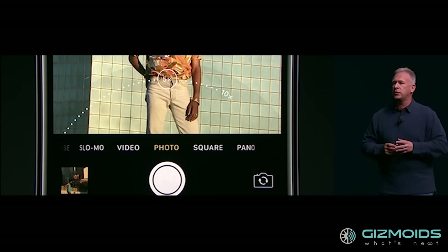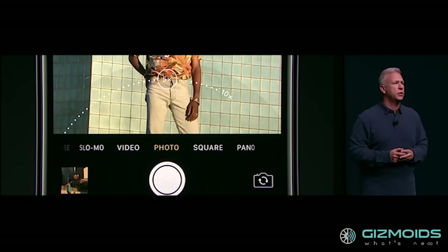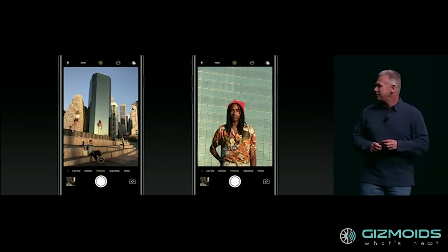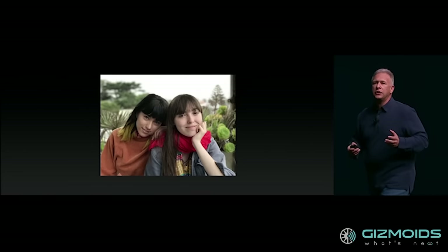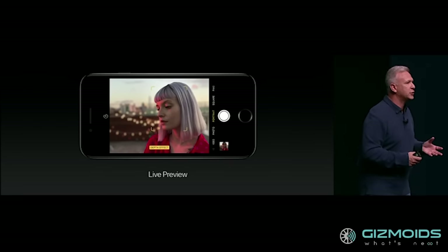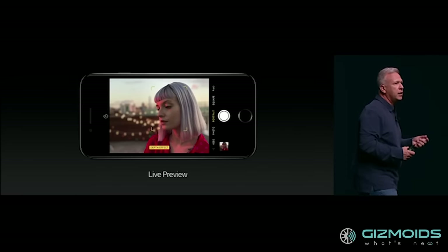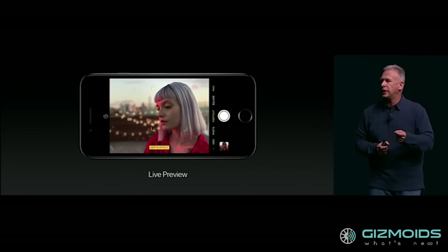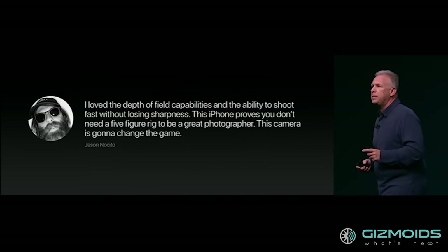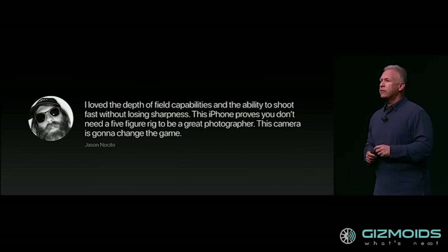Anything above 2x isn't optical zoom — it is software zoom. But the results, thanks to the dual camera setup, are claimed to be as good as optical zoom. Another talking point about the iPhone 7 Plus's camera is its new real-time depth-of-field effect. In portrait mode, the camera can identify the subject and create a pronounced bokeh effect in real-time while you are still taking the image. It looks really cool in Apple's presentation, and test photographer Jason Nossito has gone on to say that the new camera on the iPhone 7 Plus is going to be a game changer.